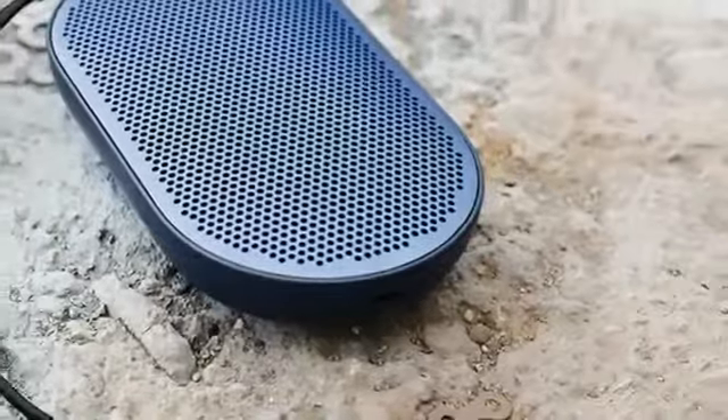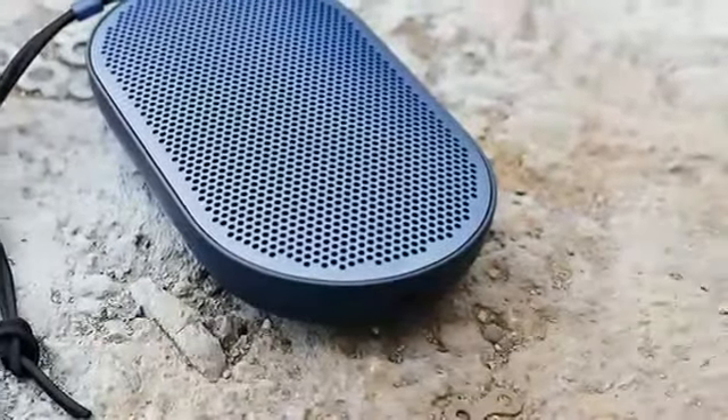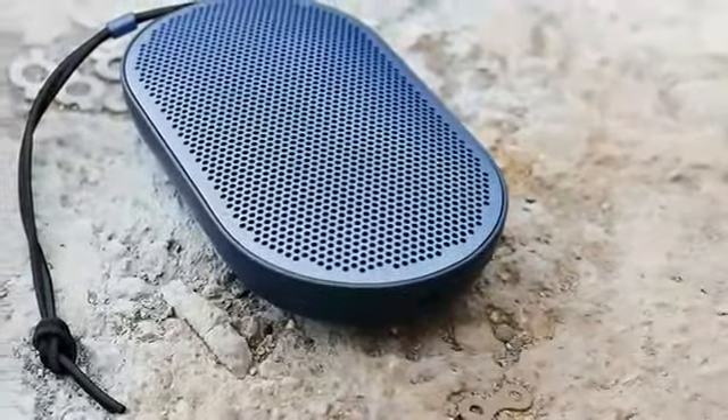Pros: Neat and simple design. Surprisingly good bass output for its size. Easy to carry around. True blue wireless speaker. Long battery life.